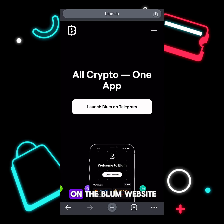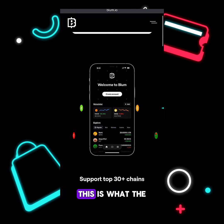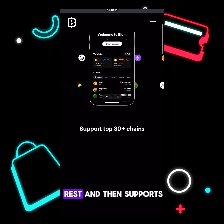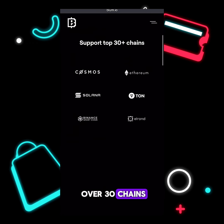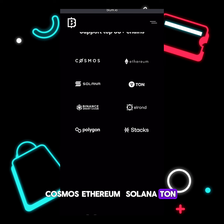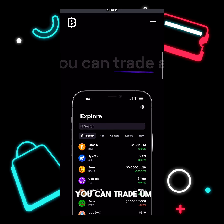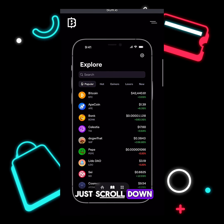Here we are on the Bloom website. It says 'All Crypto, One App.' This is what the Bloom app would look like when it's finally launched — you can trade your BONK, your PEPE, and the rest. It supports over 30 chains: Cosmos, Ethereum, Solana, TON, BNB Smart Chain, Polygon, and more. This is what the user interface would look like.